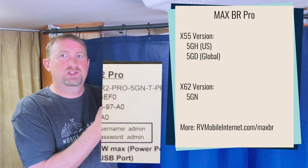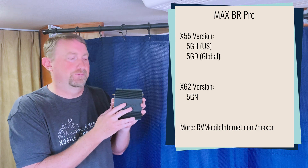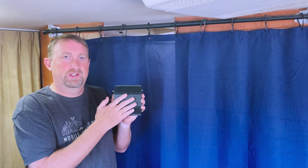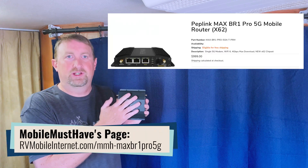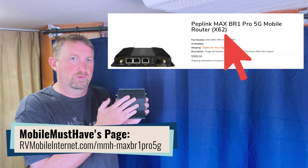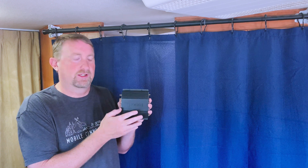The previous generation used 5GH for the US or 5GD for a global version. So 5GN in the part number will guarantee that you get the X62 modem chip. Some retailers, such as our partners at Mobile Must Haves, are distinguishing between the two variations on their website, but we can't promise you that all retailers are going to do that when they sell these.